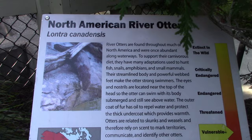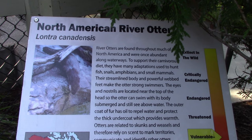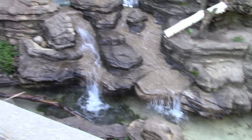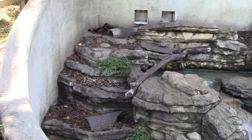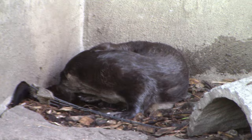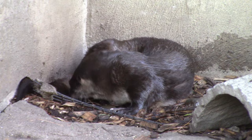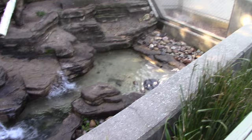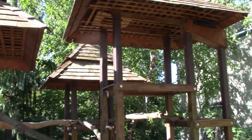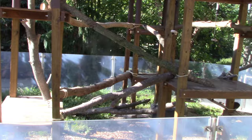Got North American River Otter — super cute, and it's a very good looking habitat with lots of water to be in. Imagine these animals have to maintain their fur. Also saw the red panda's indoor habitat earlier — this is their outdoor habitat, but they are just not out yet, so I'll check back later.